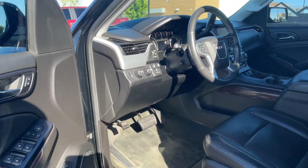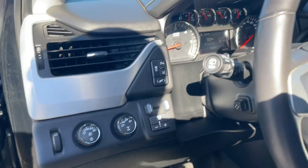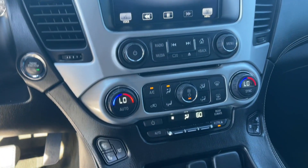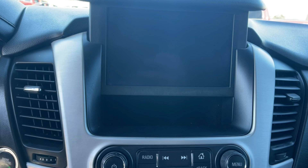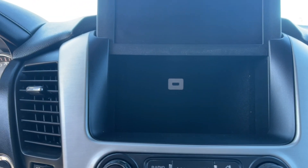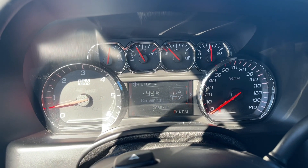And then hopping into the front — you asked if it was four-wheel drive, there's your four-wheel drive shifter, transfer case shifter there. Heated seats, ventilated seats in the front. And then also your storage bin behind the screen. And you can see right there — 99,000 miles.